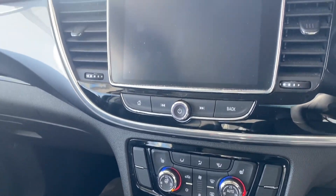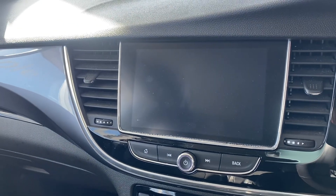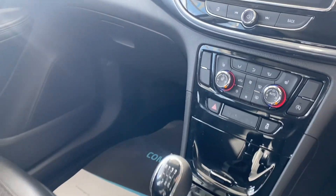You've got climate control, sat-nav, DAB radio, Bluetooth for your phone, and it's got Apple CarPlay and Android Auto for your apps and maps.